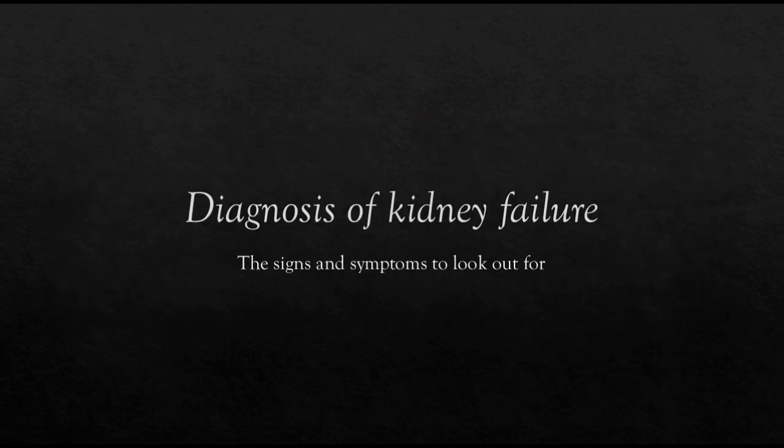Diagnosis of kidney failure. Presenting signs are polydipsia, polyuria, vomiting, and anemia. Owners are advised to consult their vet early.